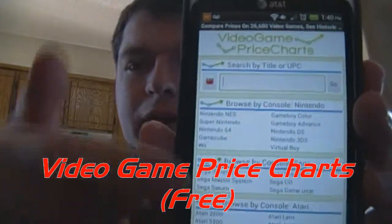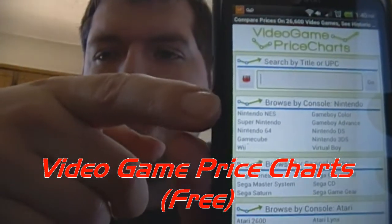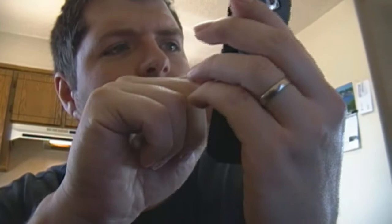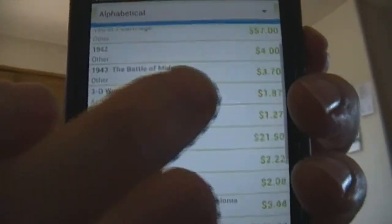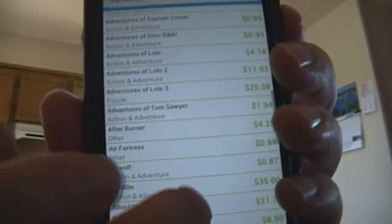Last but definitely not least, this is the app that everybody needs to have on their Android phone whenever they're out on the hunt and need a price quick — this is Video Game Price Charts. As you can see, it gives you different categories: Nintendo, Genesis, Sega, Atari, Sony, and others. From there we'll go to Nintendo, and you can change up the view from alphabetical to highest to lowest. It'll give you a rough price, and it kind of uses what's going on eBay at that moment and the average prices.